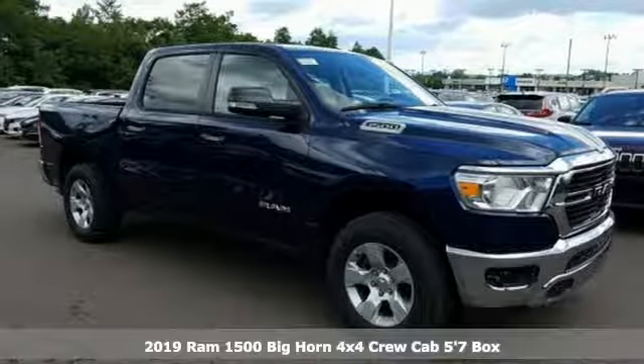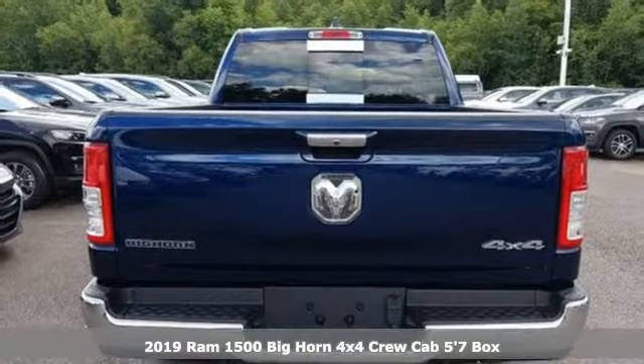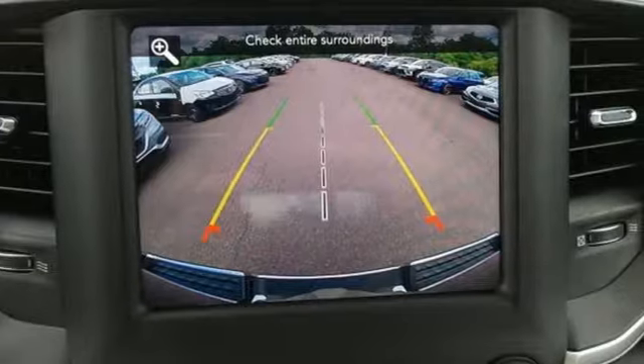It's a new 2019 Ram 1500. Engineered to get things done. Engineered to be a Ram. A great vehicle is comprised of great features like these.